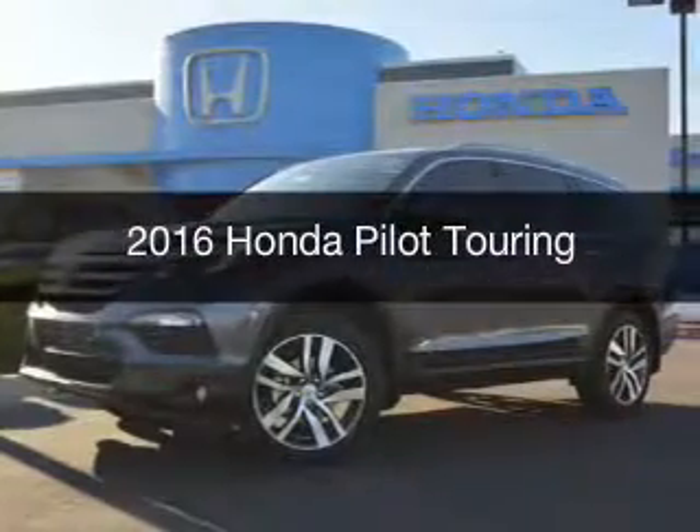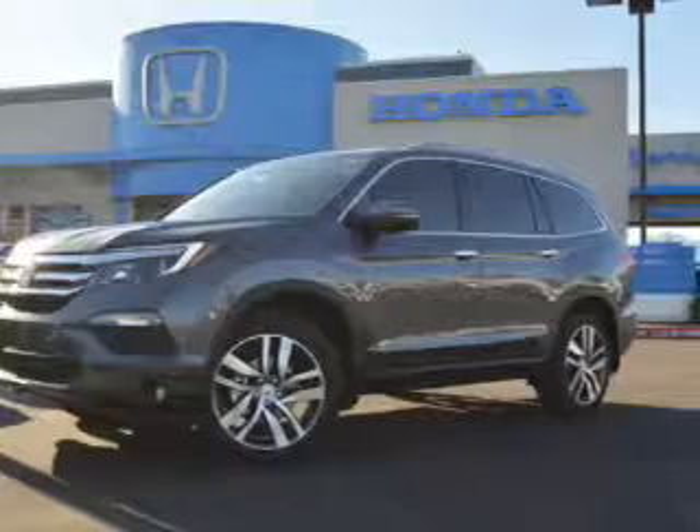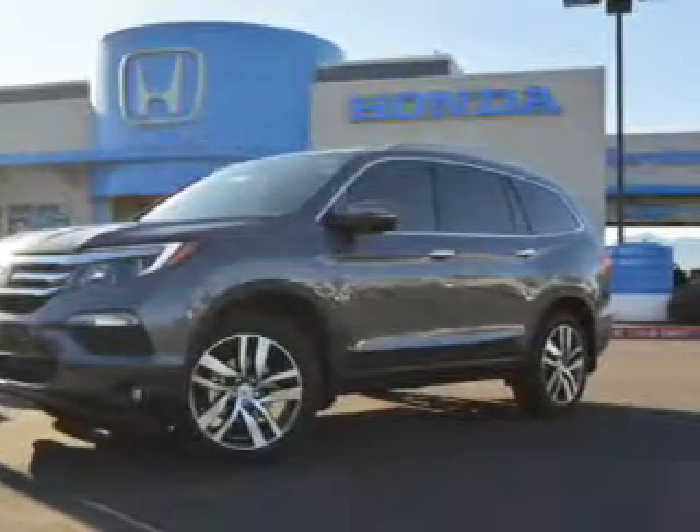This is a new 2016 Honda Pilot. It's powered by front-wheel drive, a 3.5-liter engine, and an automatic transmission. The features include a power sunroof,